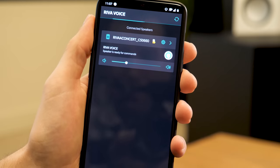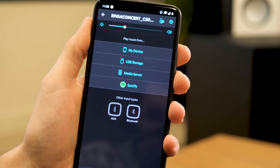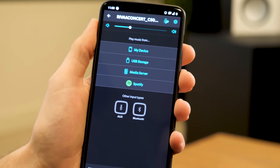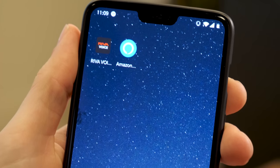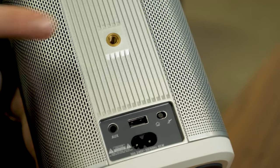Setting up the Riva Concert is extremely easy — you just follow the prompts, open the Riva Voice app, and you'll see your speakers connected. From there you can adjust what to listen to through various USB storage and media settings and pick between inputs. Once set up with your Amazon account, it also shows up as a device in your Alexa app.